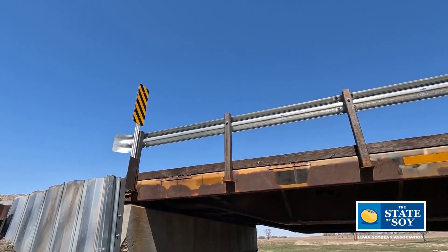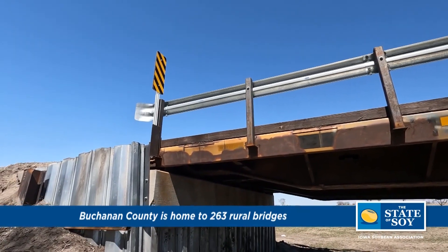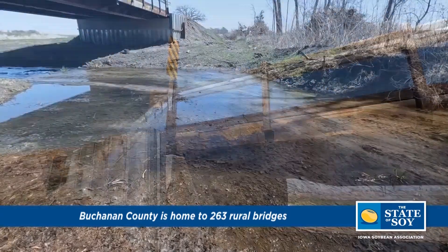Necessity is the mother of invention. When I first saw some of these bridges I said, 'What did you get yourself into?' What I got myself into is an opportunity for success right here in Buchanan County.